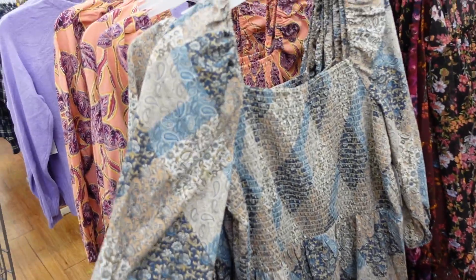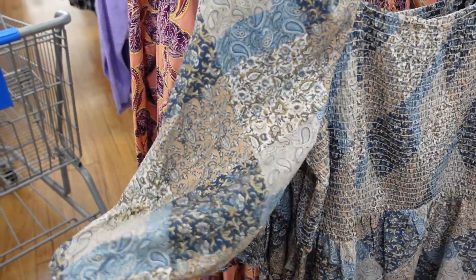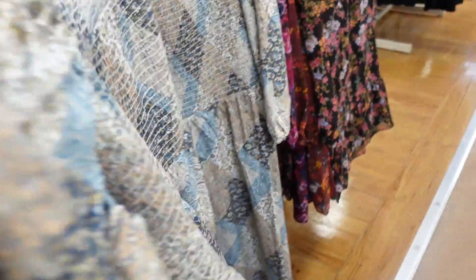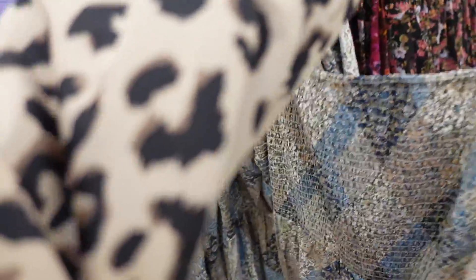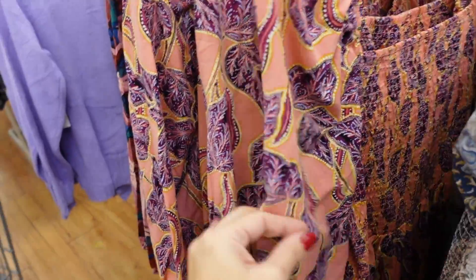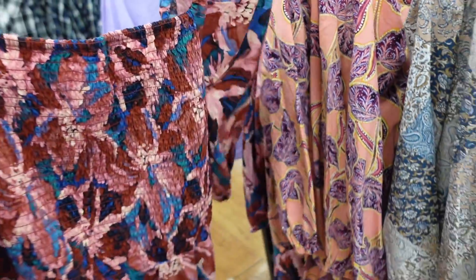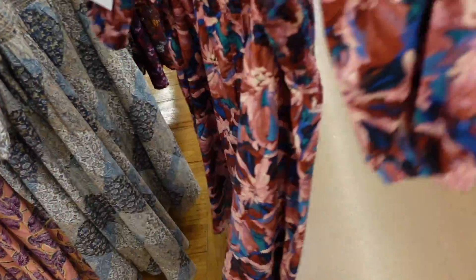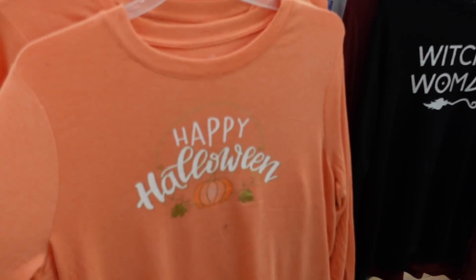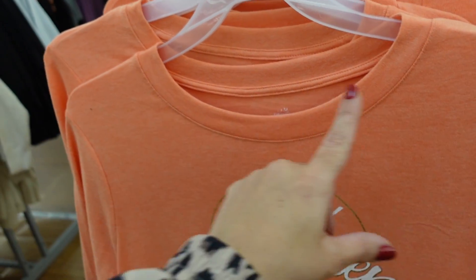Seeing more colors in the smock dress from Time Entry — squared neckline, smocking through the bust, balloon style sleeve, poplin fabric, flowy fit through the body. Comes in this patchwork paisley, also the pink with floral, and a multi-colored floral that's new. These are $24.98.